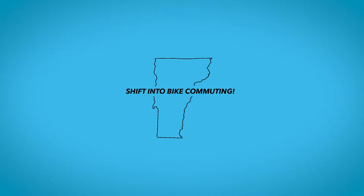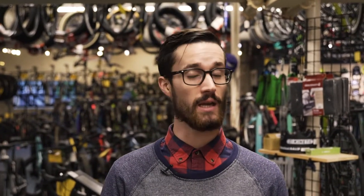Hey guys, I'm Luke with Ski Rack and we're here today with our friends at Locomotion and we want to talk to you about some tips on how to maneuver around debris in the road when you're out for a ride on your bike. So let's say you're biking down the street on the shoulder and you come across some debris. You have a few options to either getting around it or safely going through the debris.